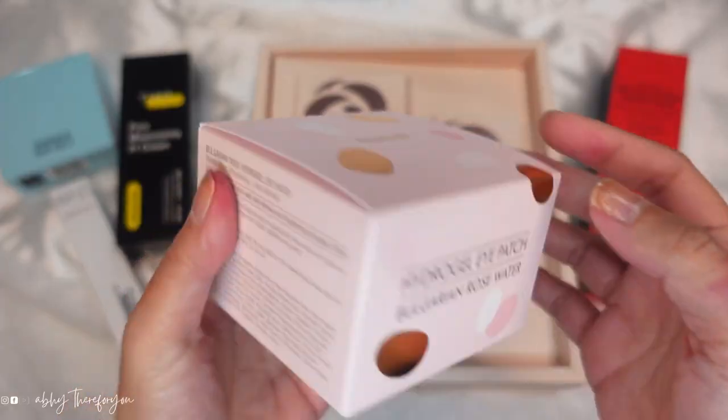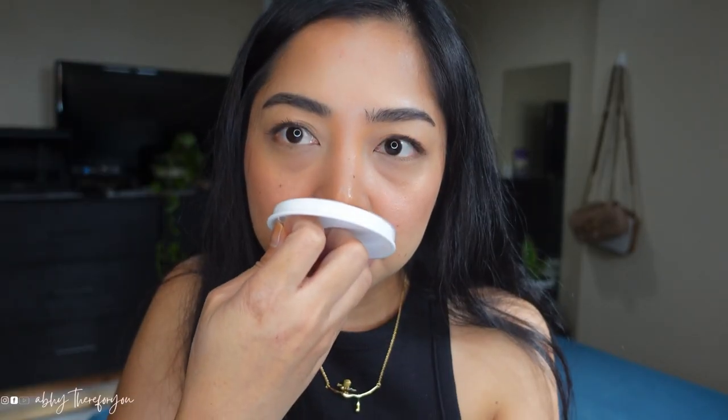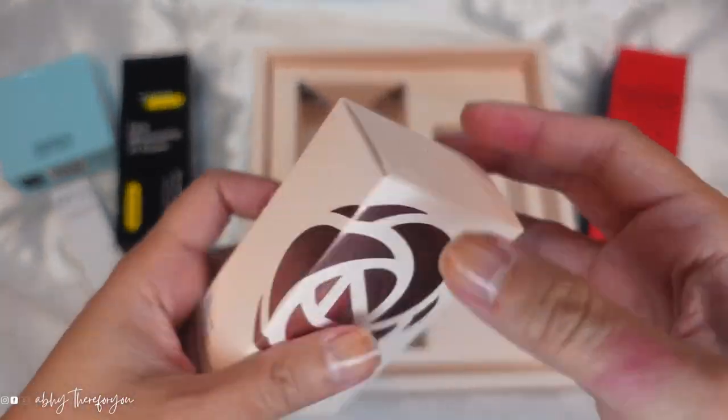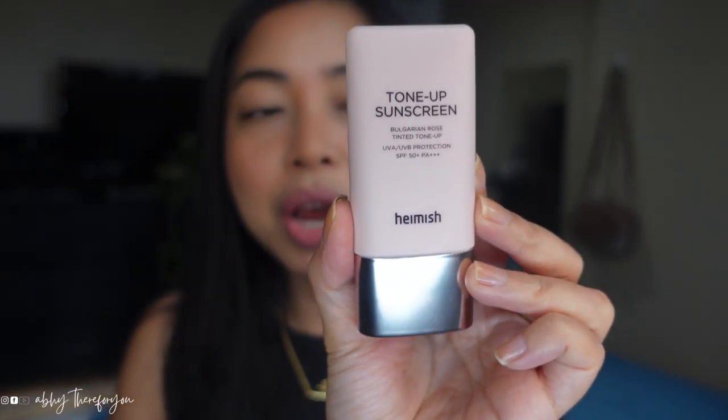The next one is this Hydrogel Eye Patch Bulgarian Rose Water. I'm so excited to try this because when I have those sleepless nights, I always get these under-eye bags and it's really bad. I'm absolutely excited to try this out. And the next one from them is this Tone Up Sunscreen Bulgarian Rose Tinted Tone Up UVA UVB Protection SPF 50+ PA++++ from Hamish. It smells absolutely nice. I love Bulgarian Rose — that's why I love that rose perfume from Bulgari as well.